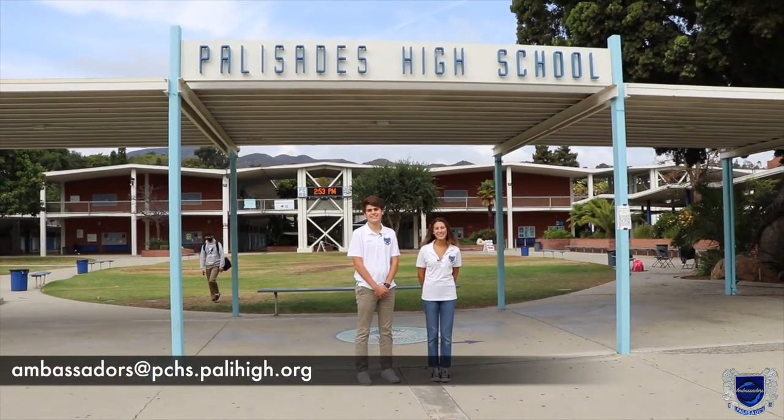Hi, my name is Avani Desai and this is William Rene. Welcome to Pali High's virtual tour. If throughout the tour you have any questions, feel free to email ambassadors at pchs.palihigh.org. Now let's get started.